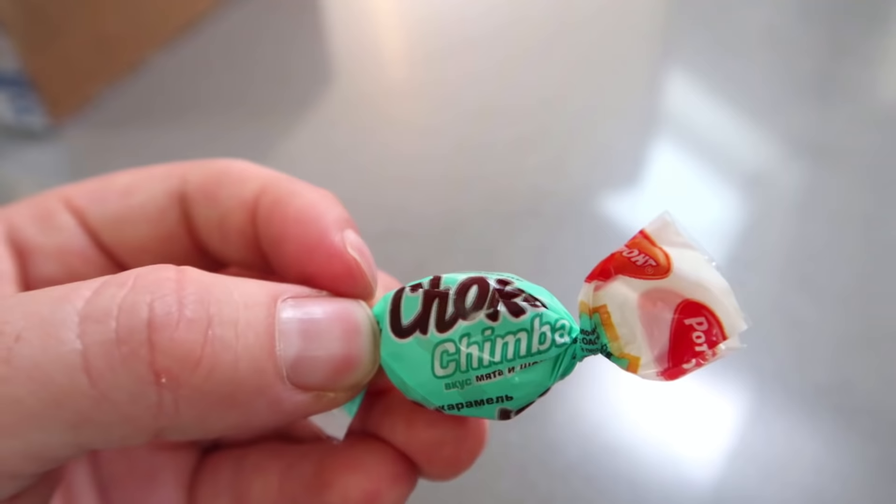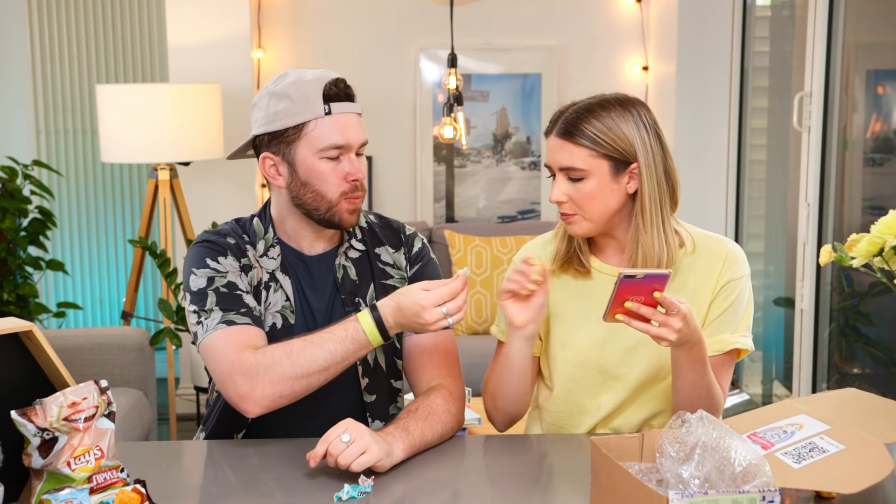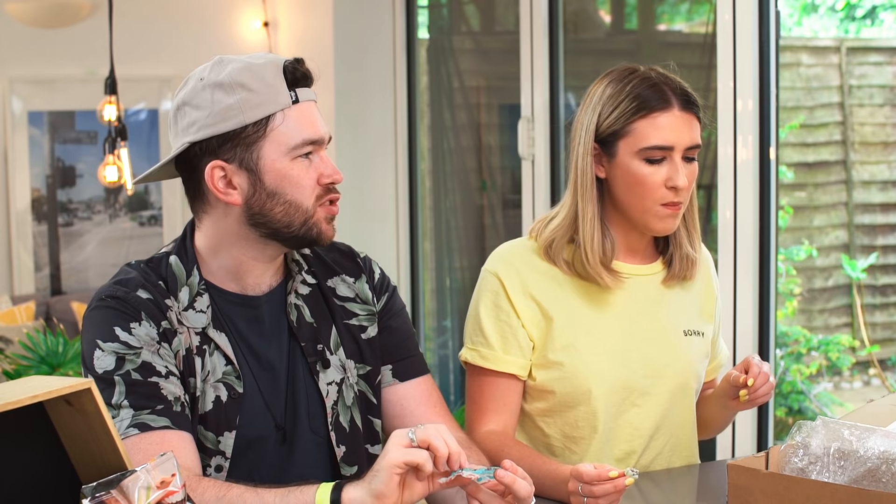This one's called Choco Chimba — it actually feels hard. Oh wow, that smells like my shampoo! With a little bit of chocolate in the middle — it's minty. Candy Choco Chimba: a bright combination of mint and chocolate, mint caramel covers the filling of a delicate chocolate cream. These are all caramelly. The first one's an eleven, the second one with the little girl on it's probably an eight, this one's probably a six — I'm not that into mint and chocolate.